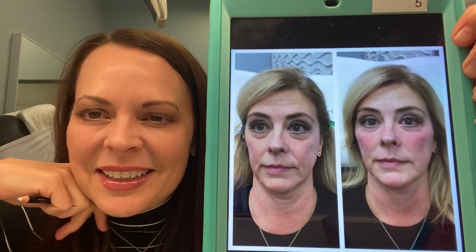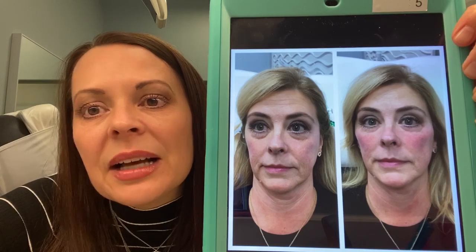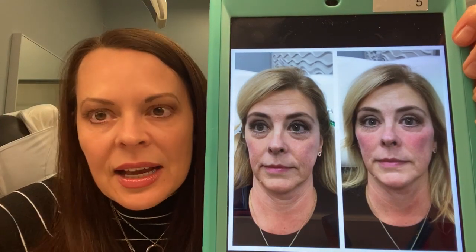Hi, this is Bobbi at BobbiBulloch.com. I want to talk to you about filler and how it can help people that look sad, tired, or angry. These are all emotions we don't want to project at rest.